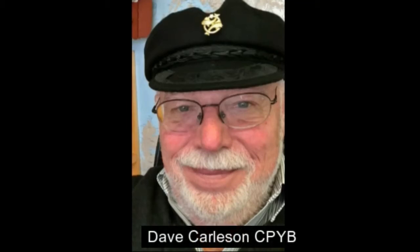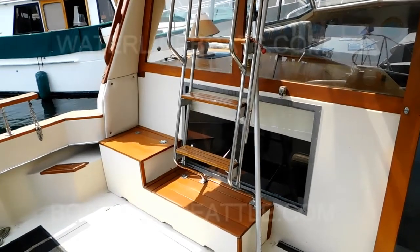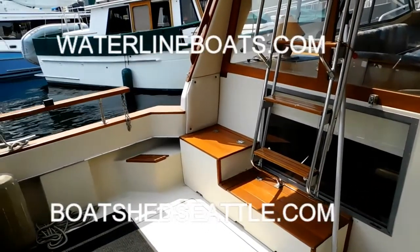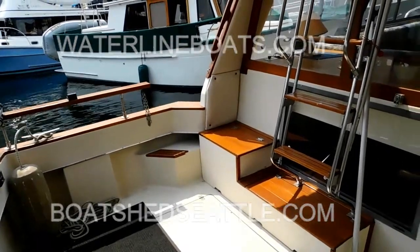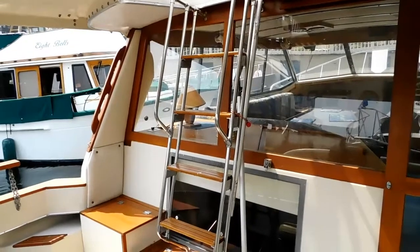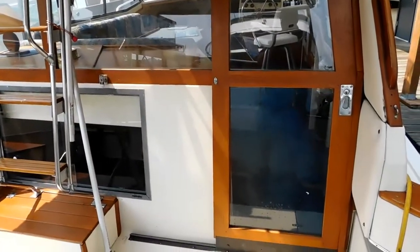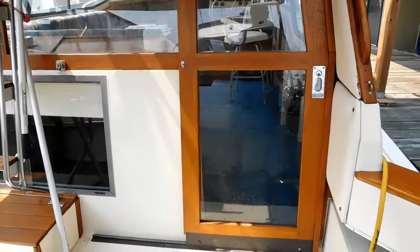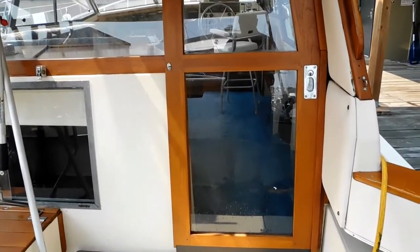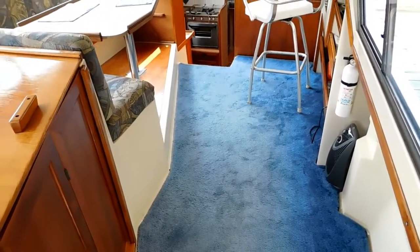Welcome to Waterline Boats and Boat Shed Seattle. I'm Dave Carlson, a listing agent for this 1982 32-foot Bayliner Explorer. The Explorer version has the gasoline engines. In this case, they were installed new in 2015 and have approximately 950 hours on twin Volvo gas engines.